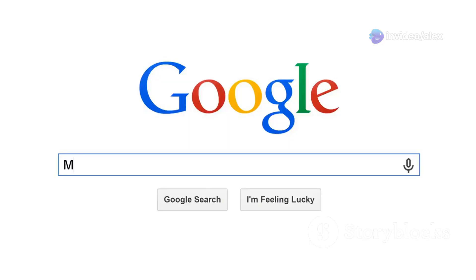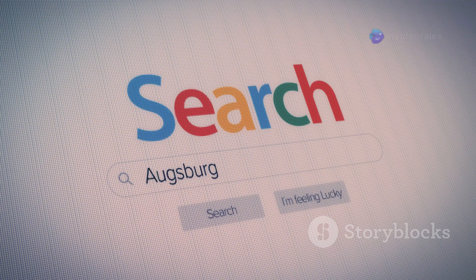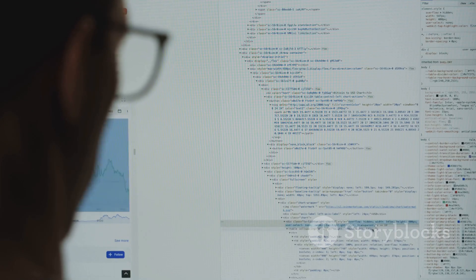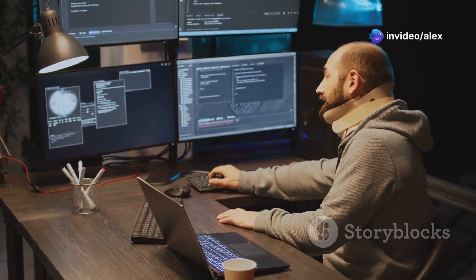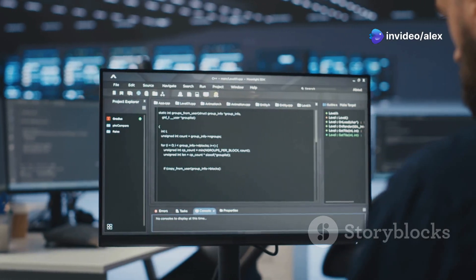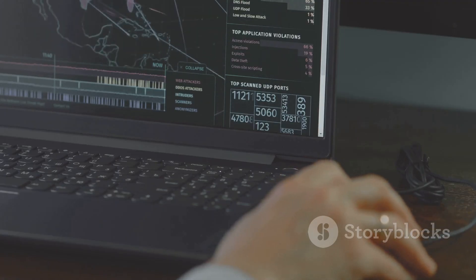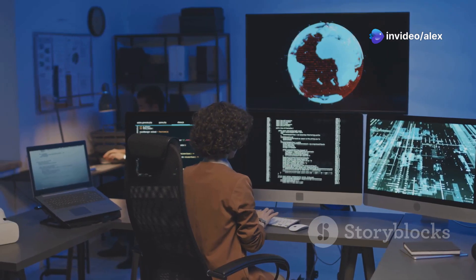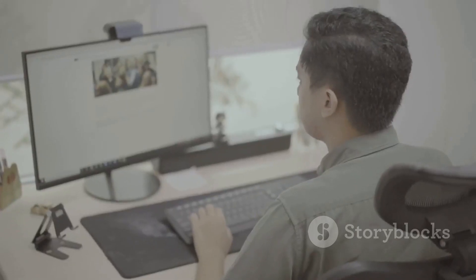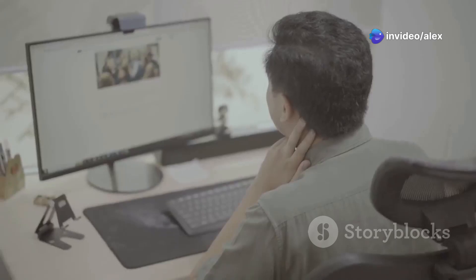For the tech enthusiasts, SearX is not your average search engine — it's a meta search engine, meaning it queries multiple search engines at once, giving you a broader range of results and a more comprehensive view of the web. What makes SearX really interesting is that it's completely open source, so anyone can inspect the code, contribute to its development, or even run their own instance. Because you can self-host SearX, you have complete control over how your search queries are handled. It's geared toward tech-savvy users, but if you want ultimate privacy control, it's a powerful tool worth exploring.